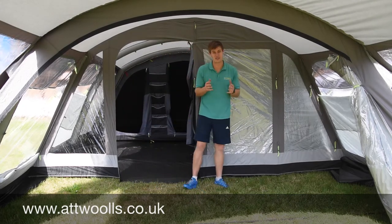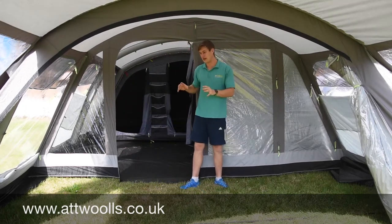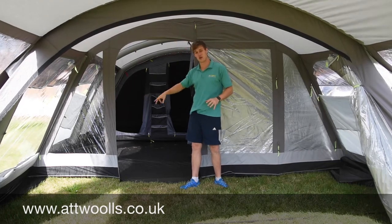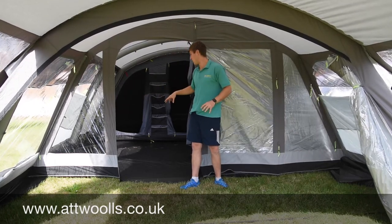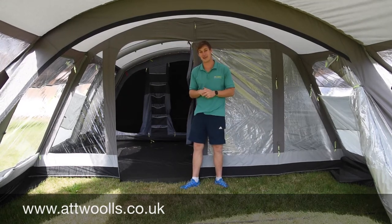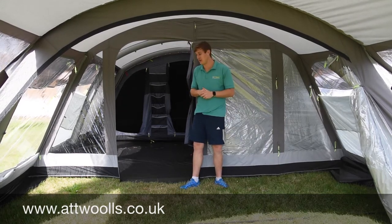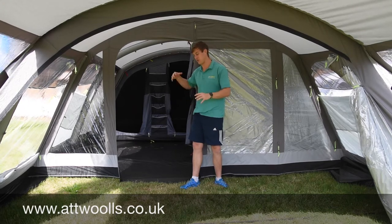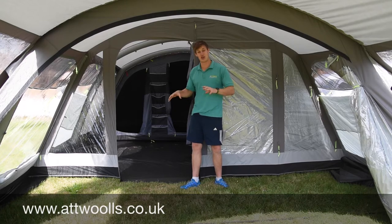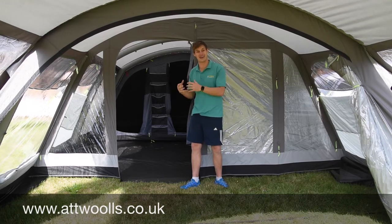One thing throughout the whole tent is they've up-specced it. You've got a lovely polycotton material, and you've now got zip-up curtains. All of the internal windows have zip-up curtains — that was a major thing lacking from last year's model. I think keeping the price point where it is but up-speccing it really does make it a very competitive model if you're looking at classic polycotton air tents.